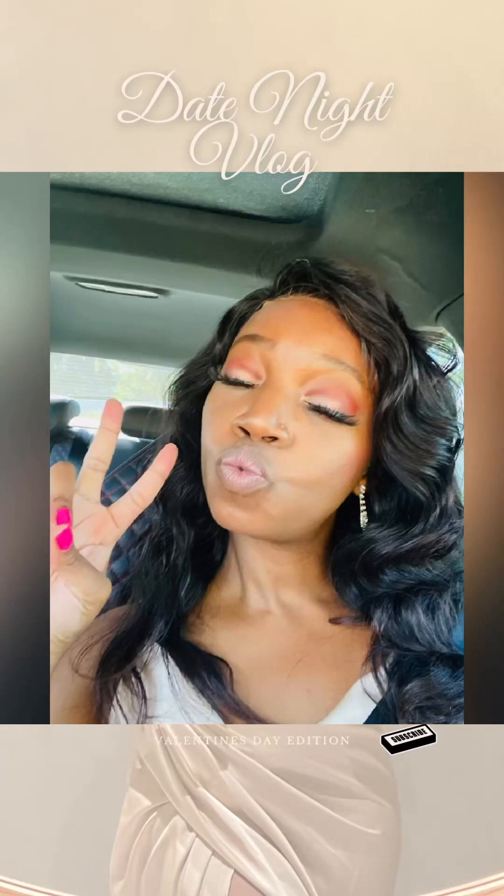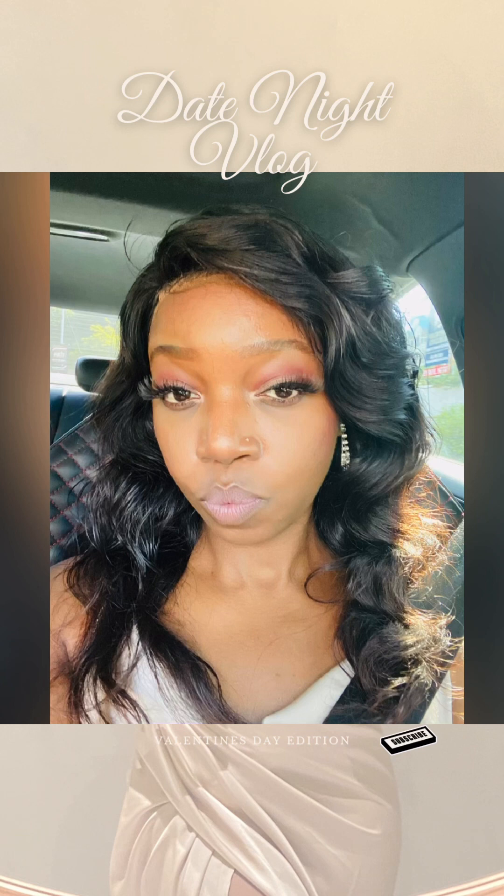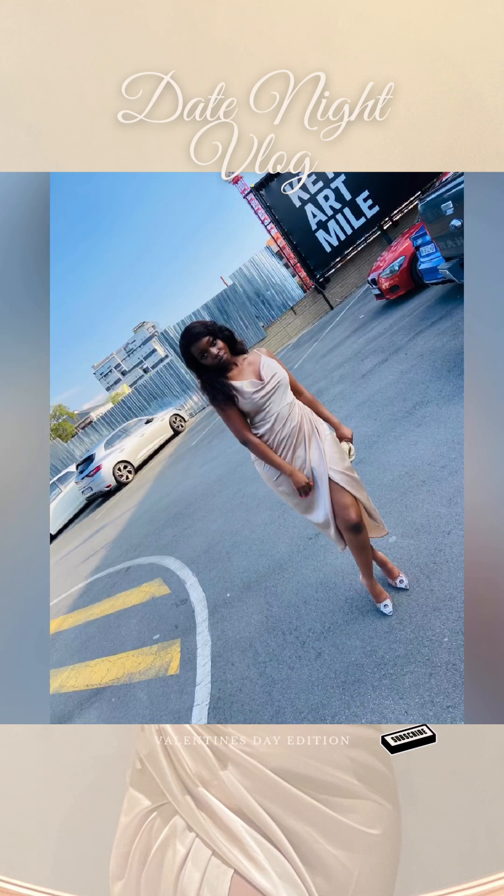Hi ladies, welcome to this date night vlog — the Valentine's Day edition! So this was my look for the day. I had pink and shimmery eyeshadow and a nude lip. If you want to see me do that makeup look, the whole look and the big bouncy curls, let me know and I can redo it for you ladies.